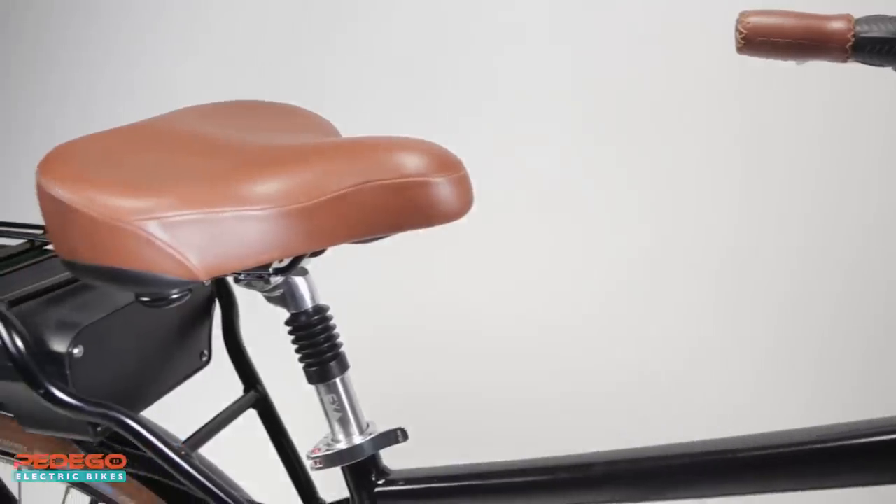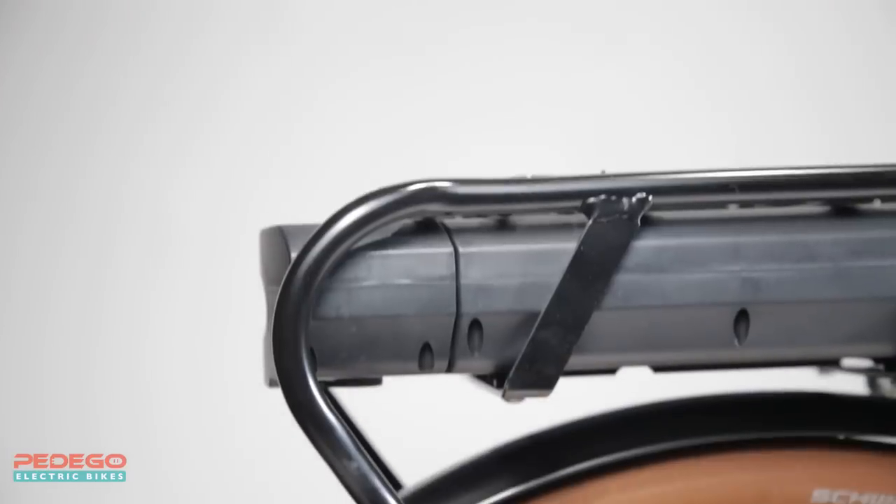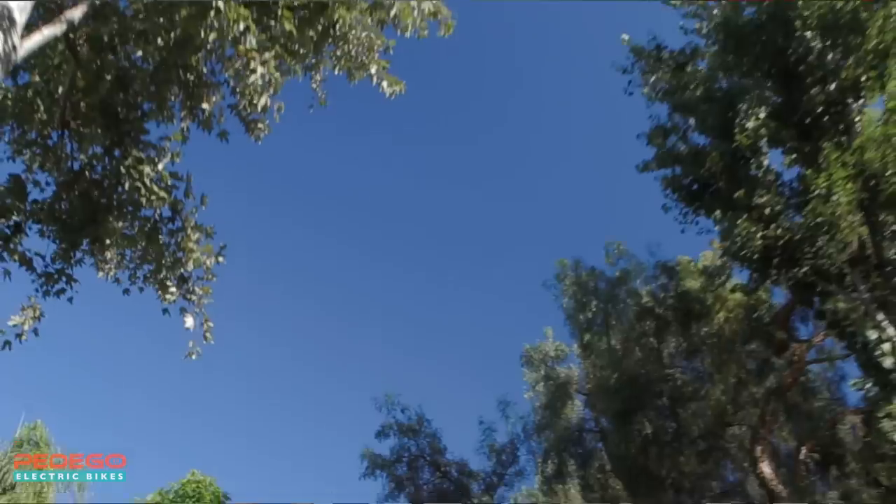The battery is lightweight and long-lasting. It uses Samsung cells with cutting-edge lithium-ion technology and an industry-leading three-year warranty.